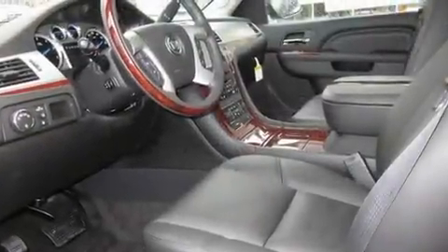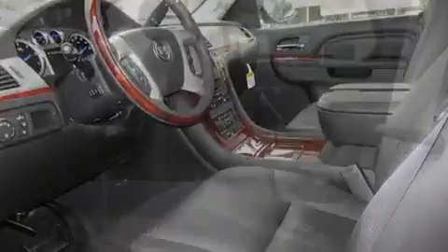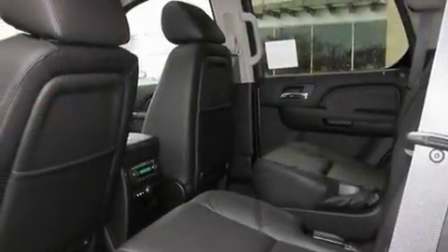Traction control, air conditioning, cruise control, and a sunroof enables you to fill the cabin with fresh air at the push of a button.